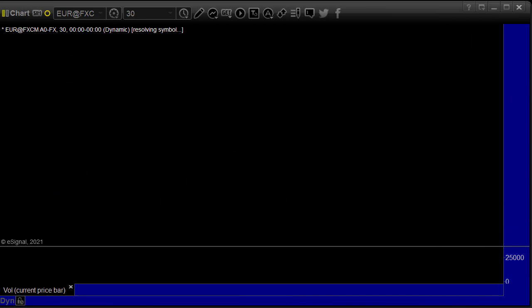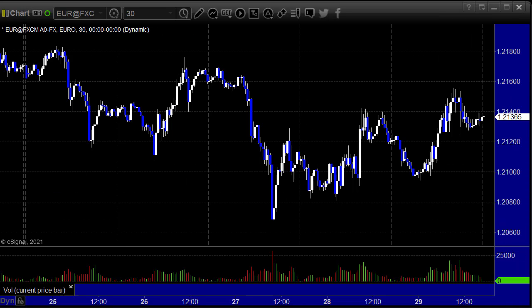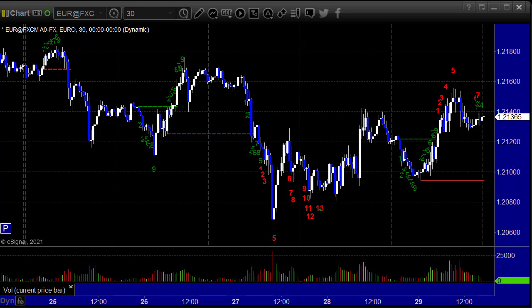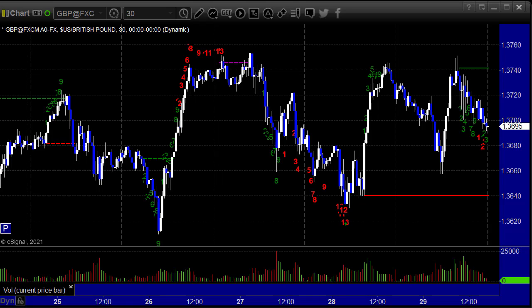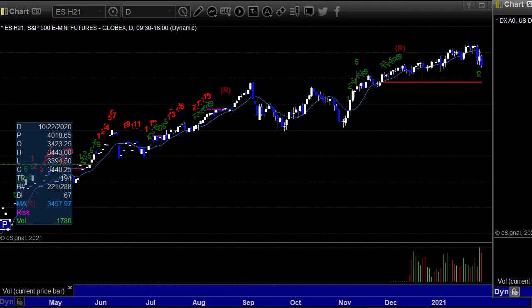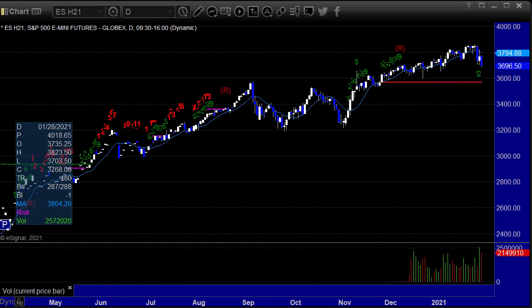When we look at 30-minute candles for the week on the Euro dollar, the high and low for the week is only about 120 pips, and that's partly because of a dip — otherwise it's 100 pips. The pound dollar is high to low for the week, 140 pips. There are two 13 signals in there that hit the highs and lows on the 30-minute charts, but that's about it. There's nothing really to discuss in Forex — it's just not that interesting at the moment.